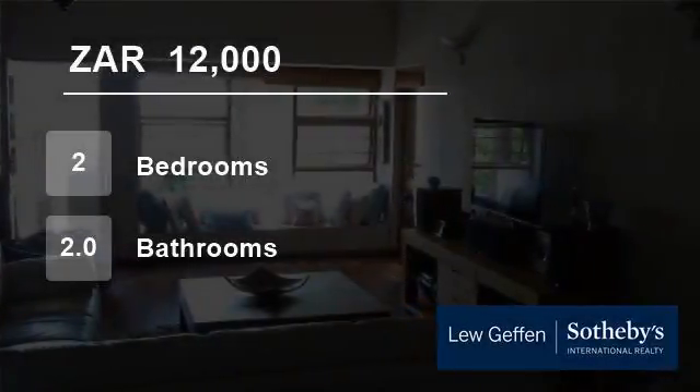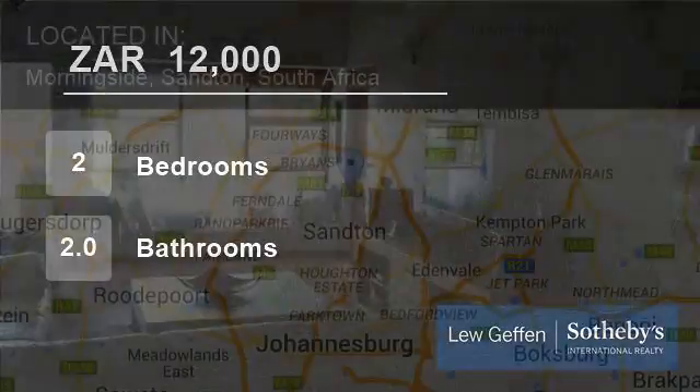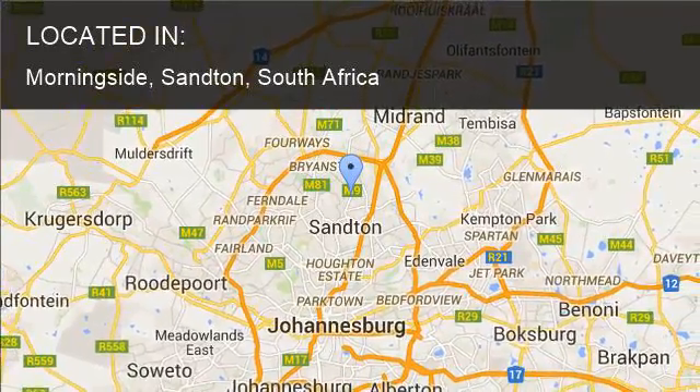Welcome to this two-bedroom flat for rent in Morningside, Sandton, South Africa, for R12,000 per month.